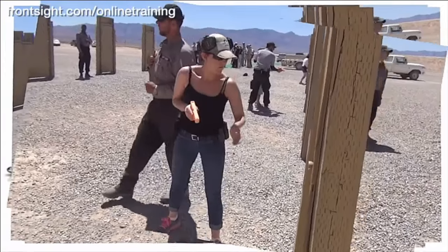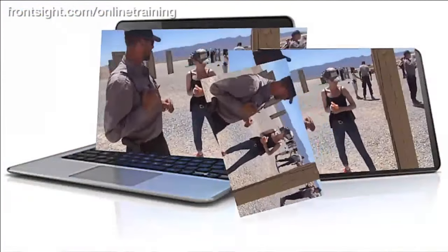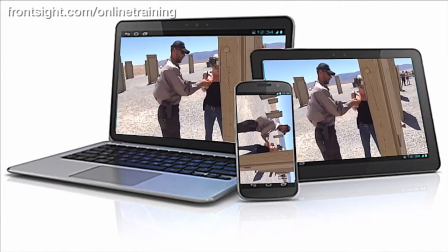Always wanted to attend a course at Front Sight, but have not yet made it to Las Vegas? Here is the next best thing, and it won't even cost you a flight or a hotel room. Front Sight has released a special handgun course that you can take right in your own home.